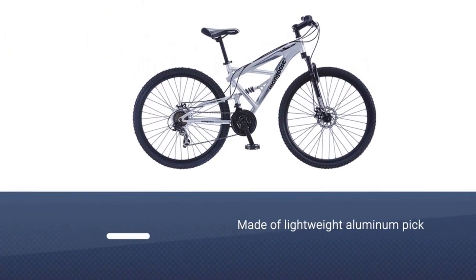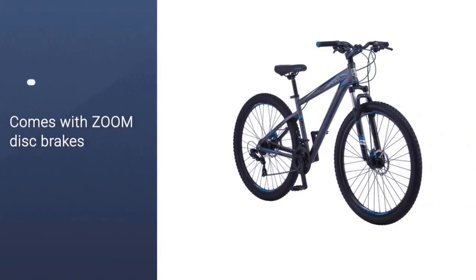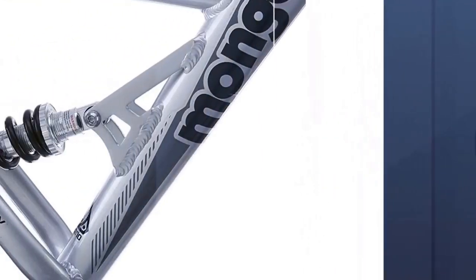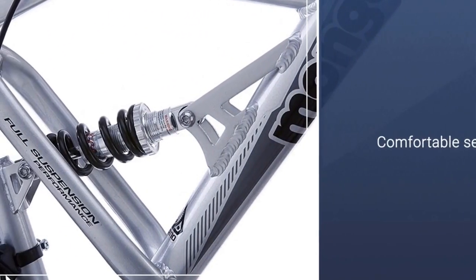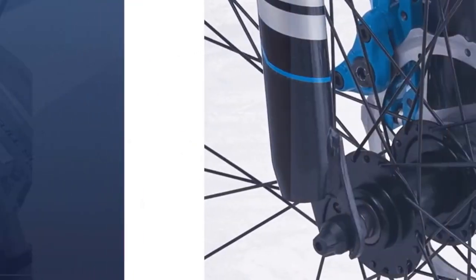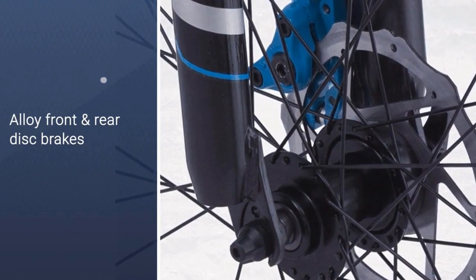This lightweight aluminum pick has an element suspension fork for smooth rides over bumpy trails and increased control when navigating a complex route. It's got the gearing and SRAM twist shifters of significantly more expensive full suspension bikes. Other great features include the bike's Zoom disc brakes, comfortable seat, and full-size wheels.